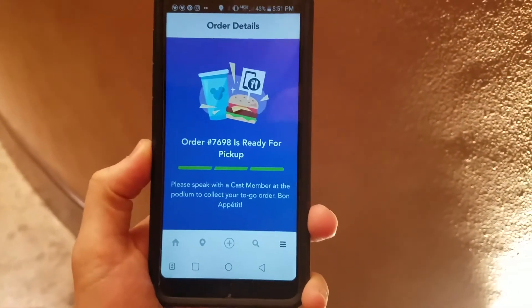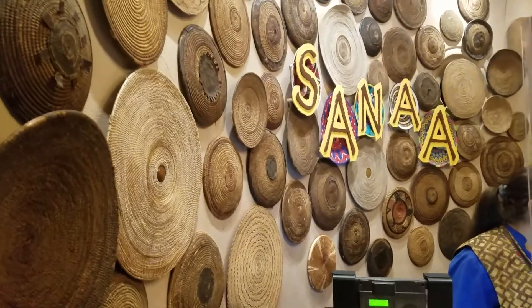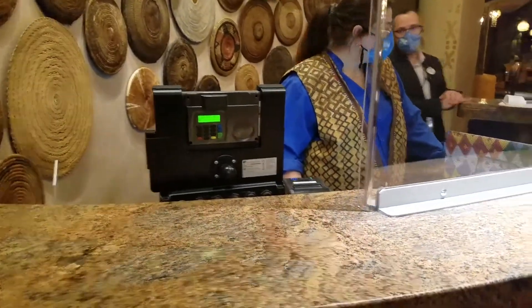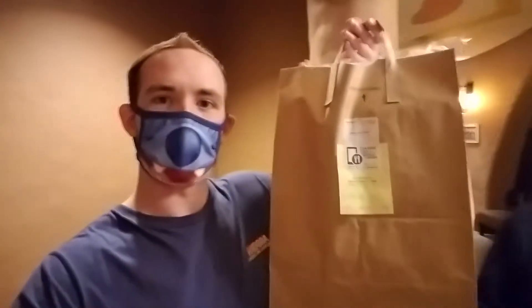So we just got the notification — our order is ready! Now we're going to go pick it up, that simple. They're great here at Sanaa. We just got here at the desk and the gentleman was nice enough — he's going to get our food and we're getting our utensils as well. We got our food and it was that easy. Again, like I said, it was right around that five-minute range, just like last time for the bread service.